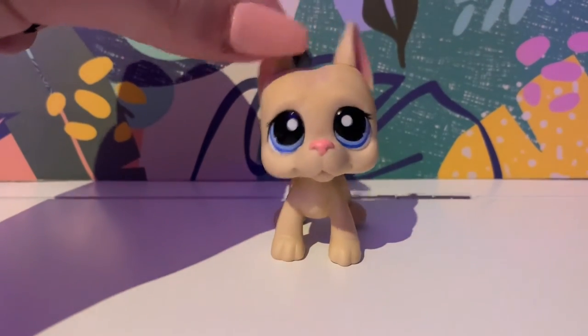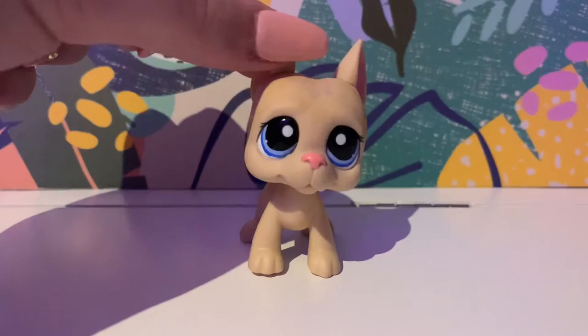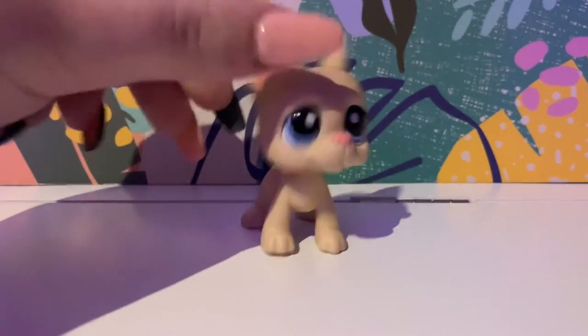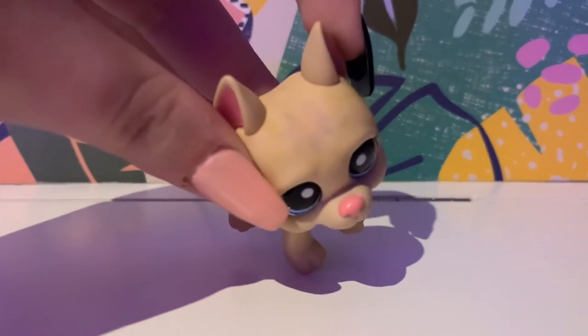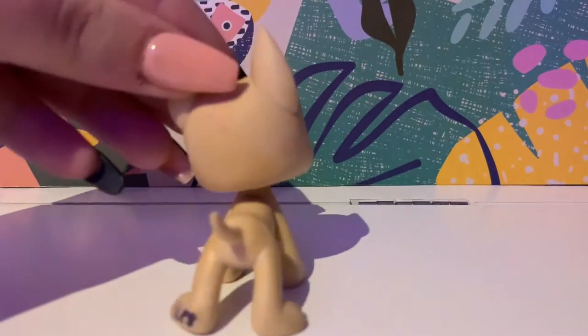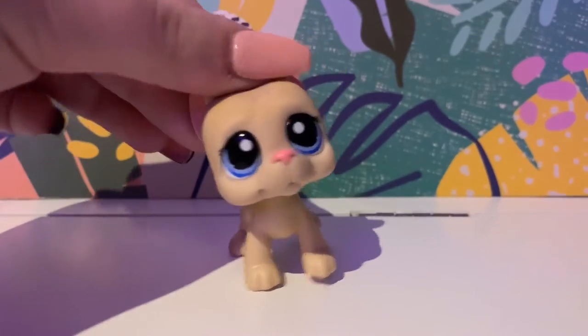Next on my list, we have this deco pet. He is adorable. I also got him in the trade with the girl; however, he has been untouched. I've attempted to take off his little deco marks, but they've kind of been stained, which is a bit sad. But nonetheless, he is still really cute.